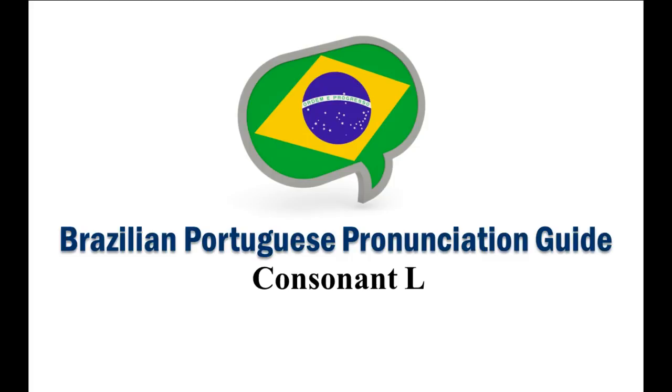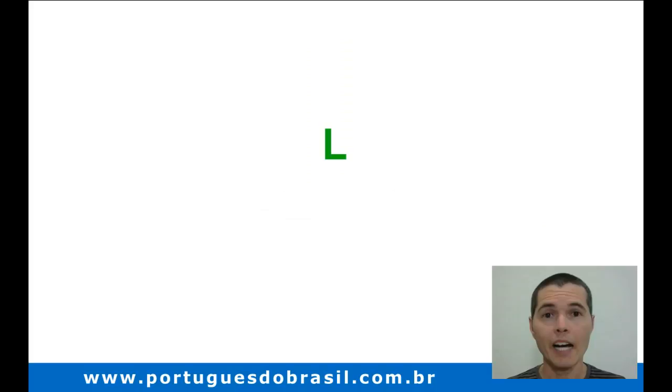Brazilian Portuguese pronunciation guide. Consonant L. Hi! I'm Ricardo Filgueira. In this fifth video of our series, I'll teach you the sounds of the consonant L. Here we go!